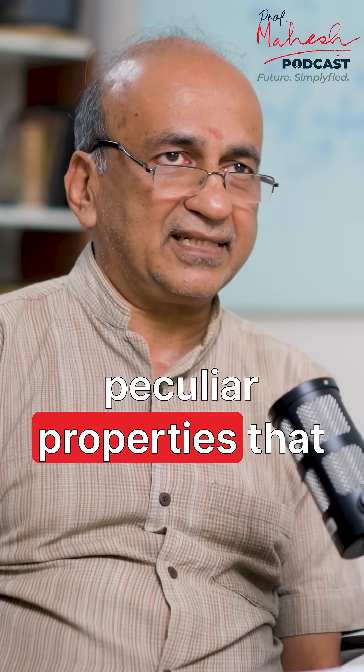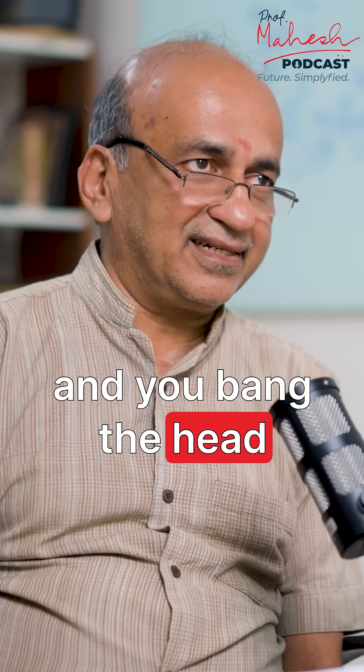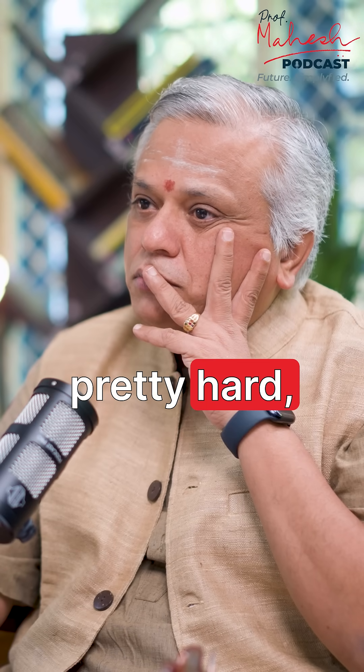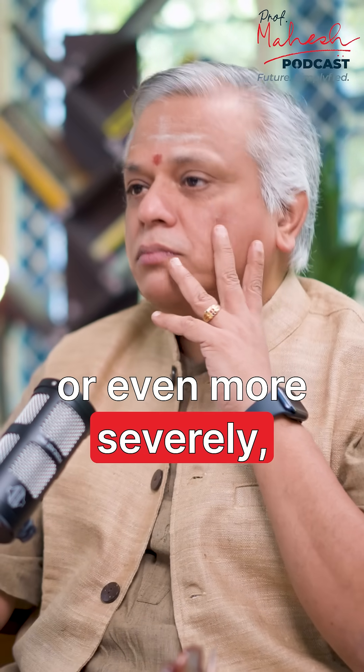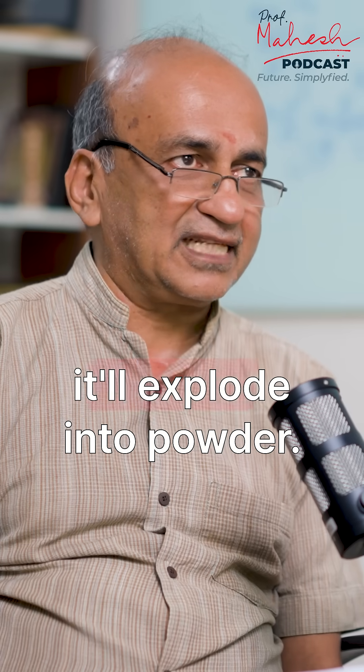They have these peculiar properties — you can take the drop and bang the head pretty hard against a hammer, or even more severely, and the drop would not break. On the other hand, if you snip its tail, it'll explode into powder.